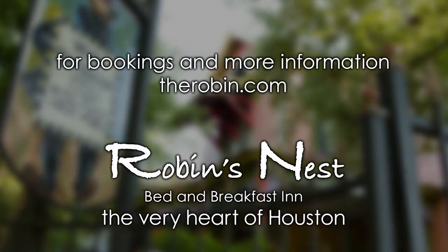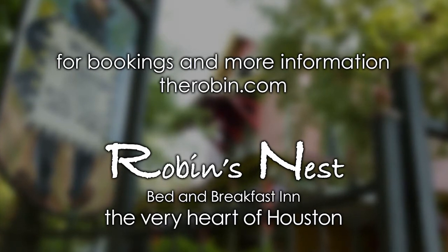If you're looking for a B&B in the real heart of the city, Robin's Nest has a guest room or apartment that will work for you.